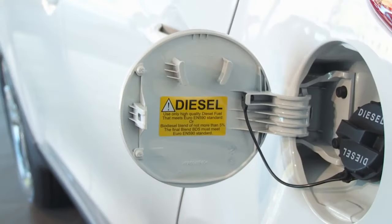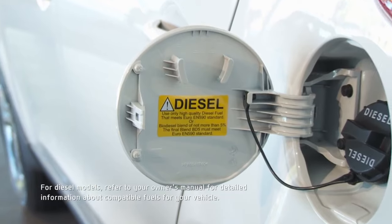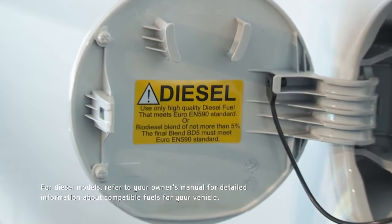This keeps the cost of ownership down, as you don't need to buy the more expensive high octane fuels. For diesel models, regular diesel is ideal, but they can accept a maximum of 5% biodiesel.